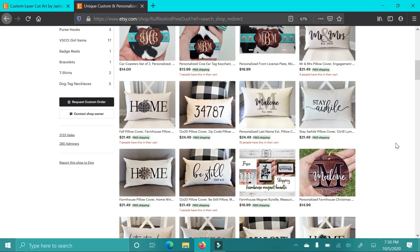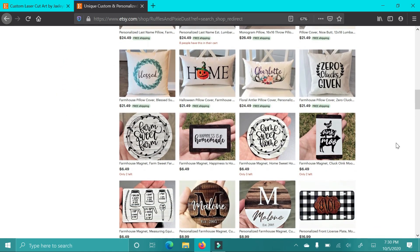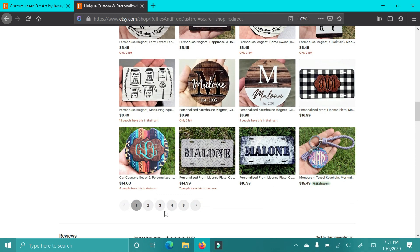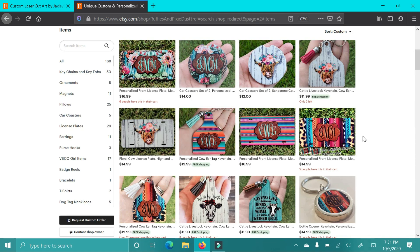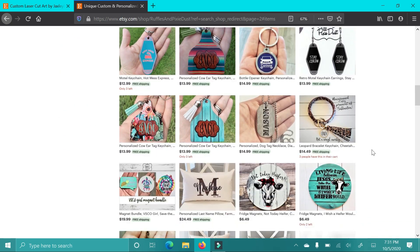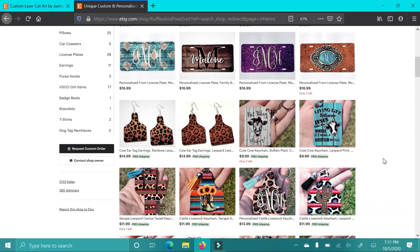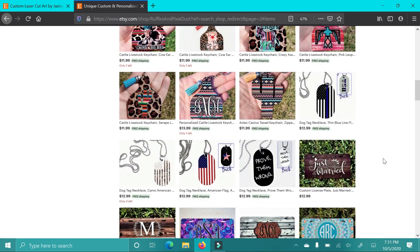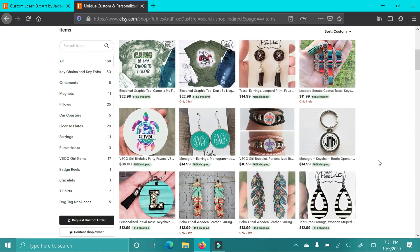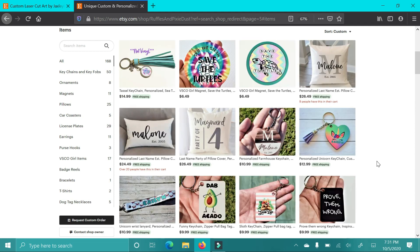She has a ton of cool pillows. I love the simplicity of everything. Cute magnets — I love that farm suite magnet and the home sweet home one. The ornament with the white block is so cute. She has some really cool key chains, earrings, and shirts on her shop. These would make some really good gifts. The license plates are super cute too. I love the monogram. If you have something you specifically want that you don't see and you have an idea, ask — see if they could do it for you. That's what I love about Etsy shops: the personalization aspect of everything.